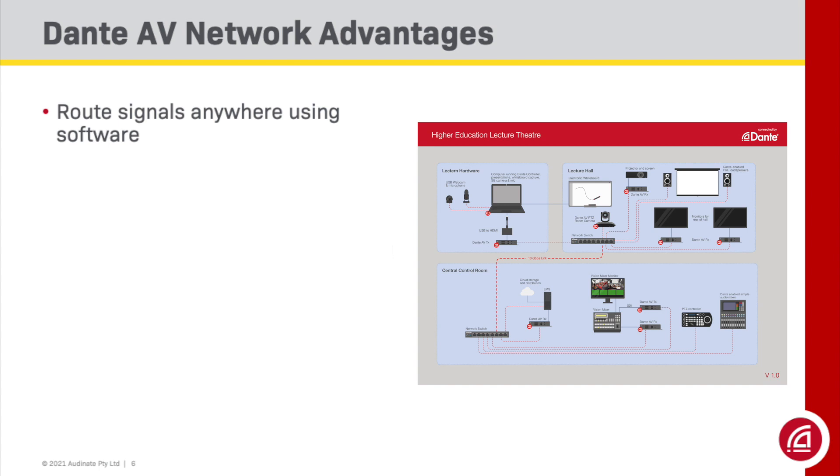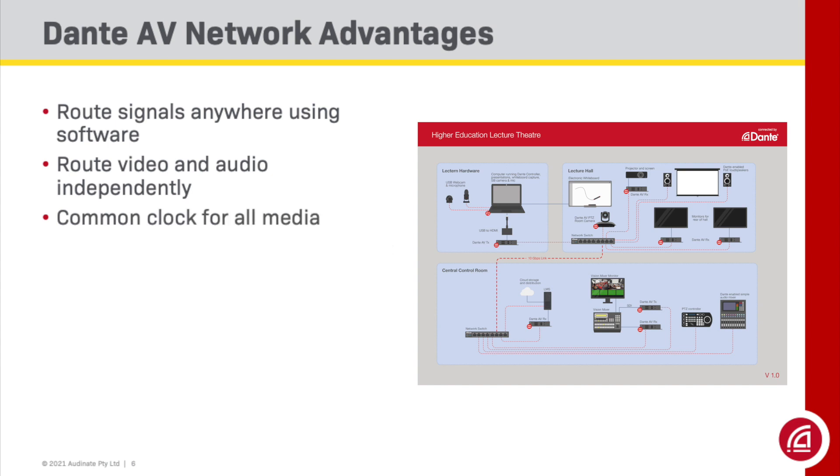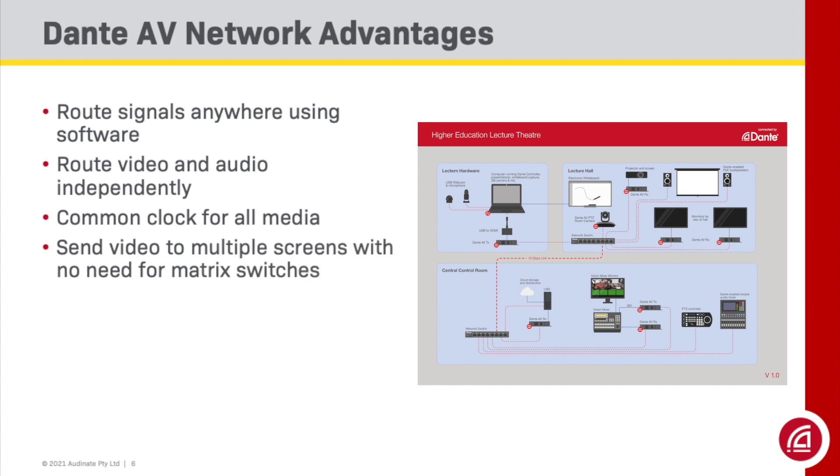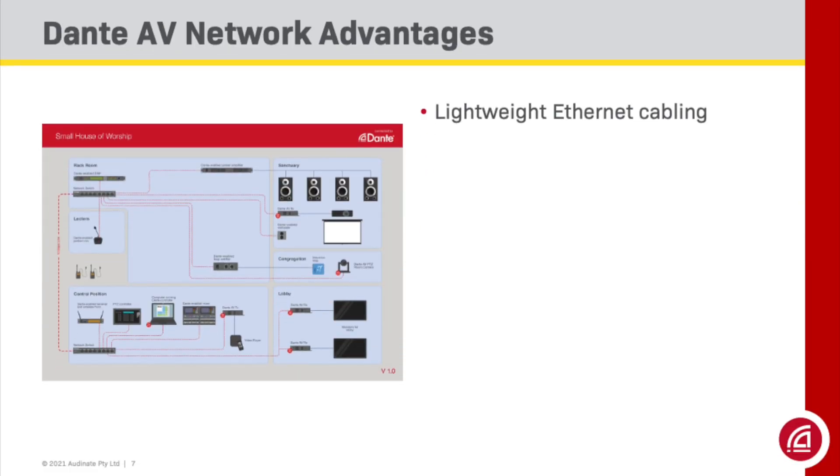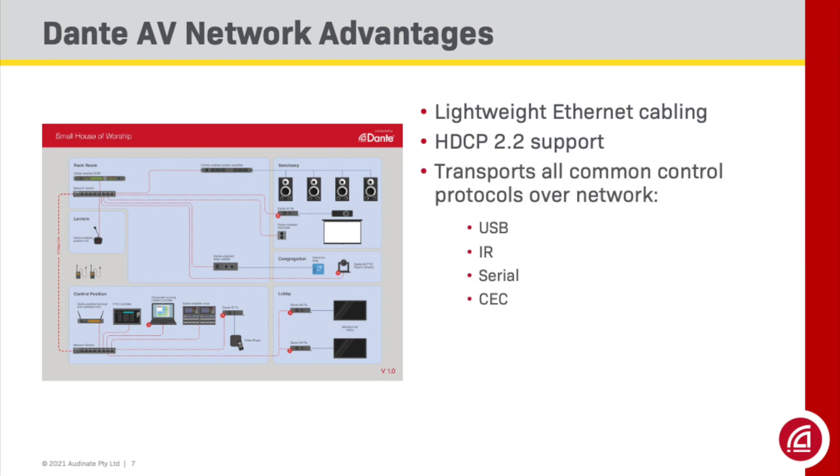The advantages of a network solution are truly boundless. With Dante AV, signals can be routed anywhere without moving a cable or connector, and video and audio signals can be independently routed with no need for de-embedding. A single common clock drives all audio and video, maintaining synchronization across the network. Dante AV allows you to send video to multiple screens with no need for matrix switchers or splitters — just click. And when adding Dante AV to any existing Dante Audio network, you can be assured that it works with all 3,000 plus products on the market right out of the box. All network solutions do away with heavy proprietary cables and connectors, instead using lightweight, inexpensive Ethernet CAT5 or CAT6 cable. Dante AV supports HDCP 2.2 over IP and supports all common hardware control protocols such as USB, infrared, serial, and CEC.